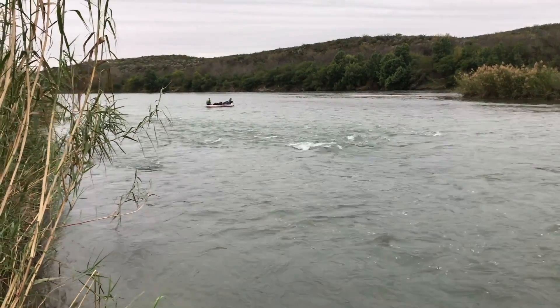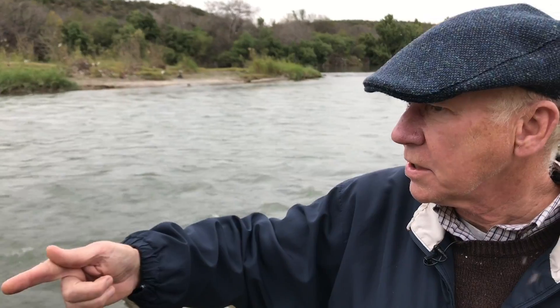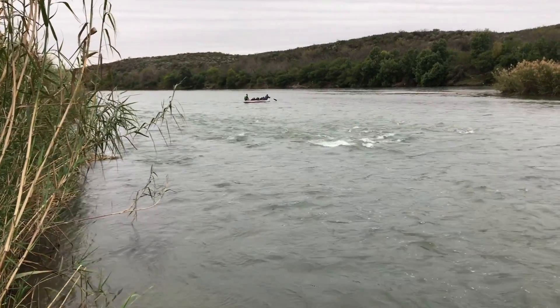You only have to make it across way less than 100 yards here. Quite shallow — you can tell by the ripples. And you're in.